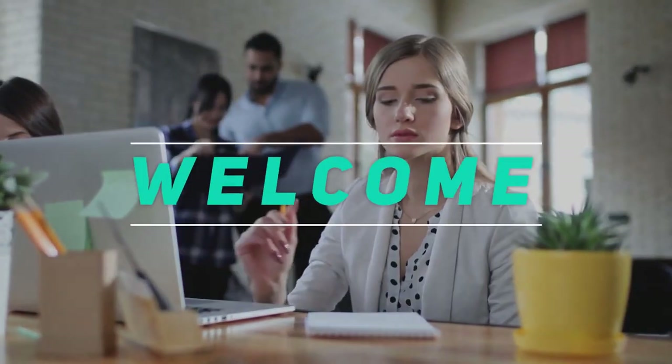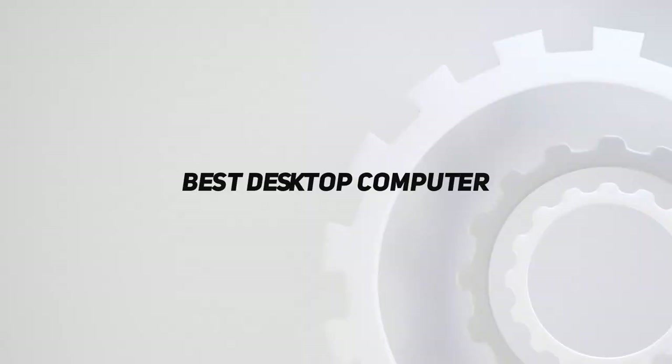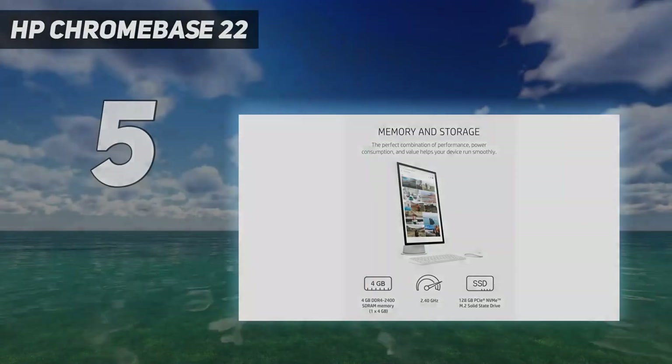Hey, welcome back to my channel. In this video I'm gonna talk about the top five best desktop computers, starting at number five: the HP Chromebase 22.